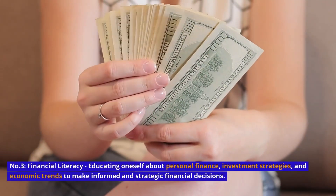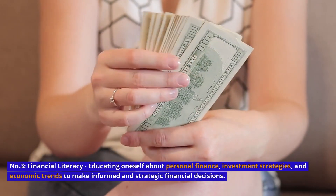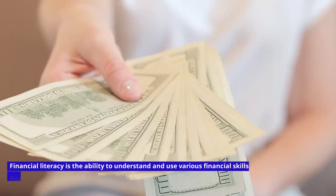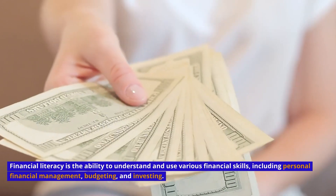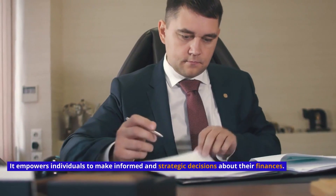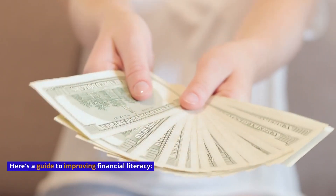Number 3: Financial Literacy — educating oneself about personal finance, investment strategies, and economic trends to make informed and strategic financial decisions. Financial literacy is the ability to understand and use various financial skills, including personal financial management, budgeting, and investing. It empowers individuals to make informed and strategic decisions about their finances. Here's a guide to improving financial literacy.